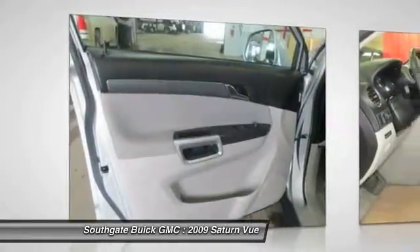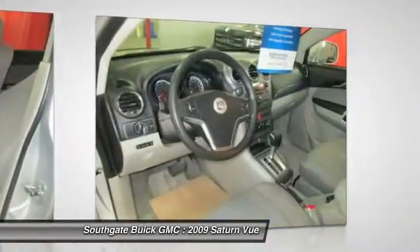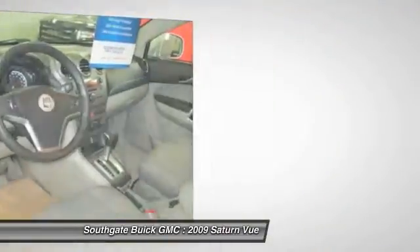Air conditioning, driver airbag, power steering, adjustable steering wheel, aluminum wheels. Come take a test drive today!